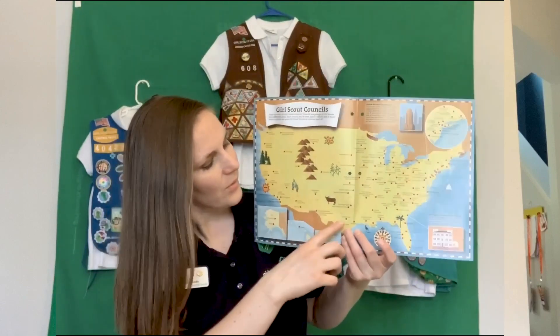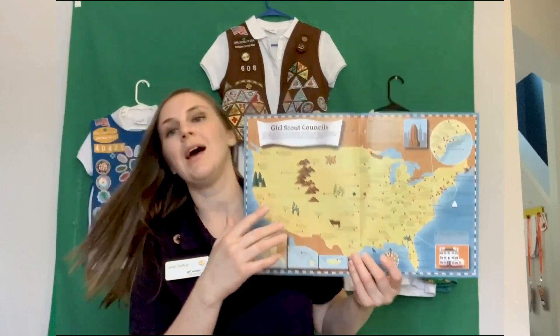Hi, my name is Sarah and I work for the Girl Scouts of Central Texas Council as a STEM program specialist. The Girl Scouts of Central Texas Council is located right here. As a STEM program specialist, I get to work with science, technology, engineering, and mathematics. I welcome you all today to talk about the Brownie Cybersecurity Basics badge with me.